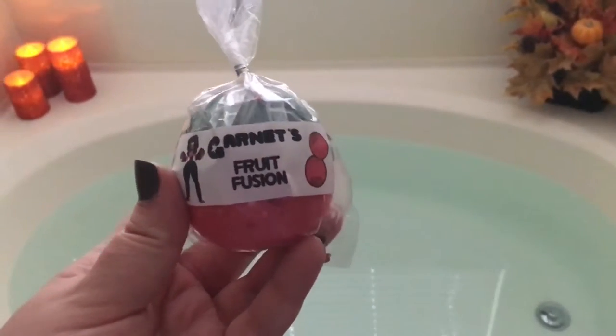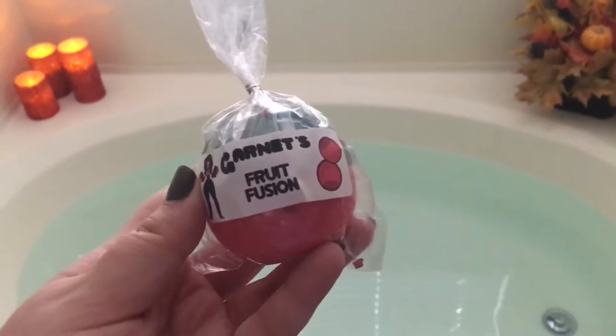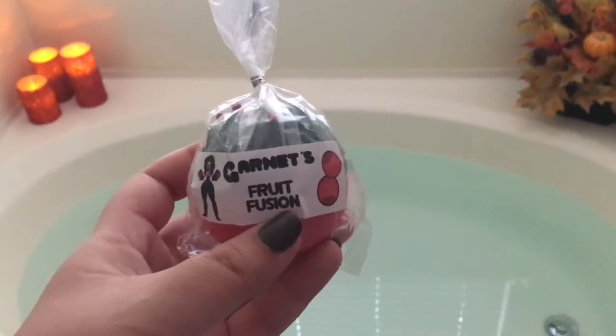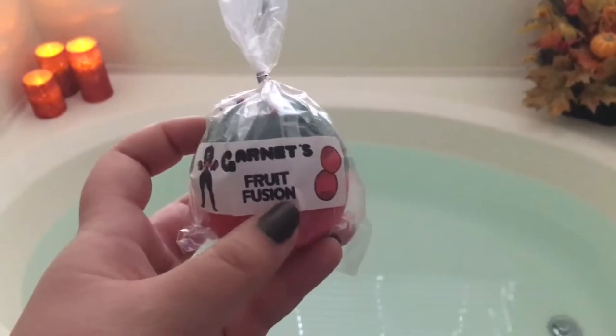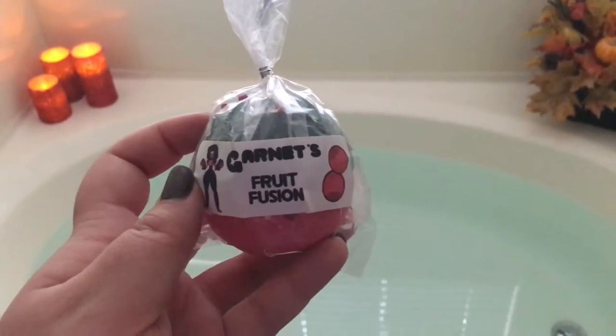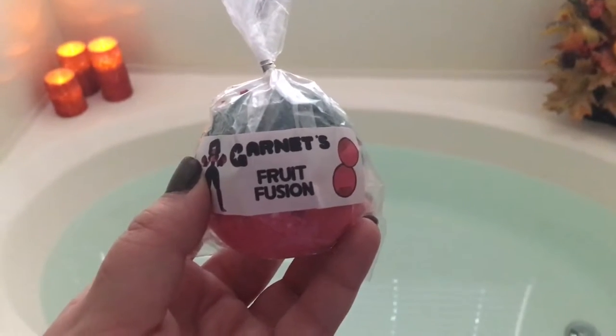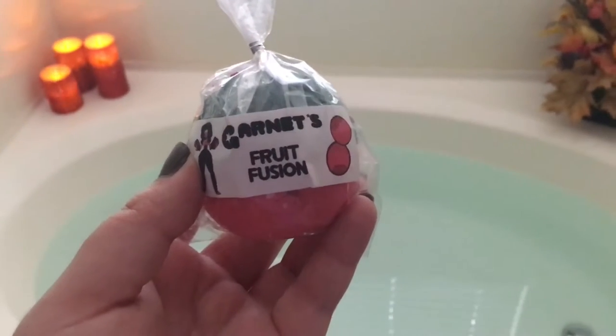another bath bomb demo and review. Today is the first in a five-part series of the Steven Universe bath bombs created by the Fizzy Philly. Today I'm going to be doing Garnet's Fruit Fusion. So this bath bomb's scent is described as sweet mango and apple slices.